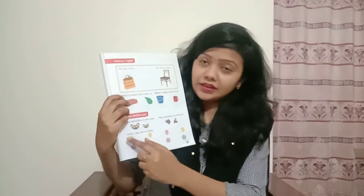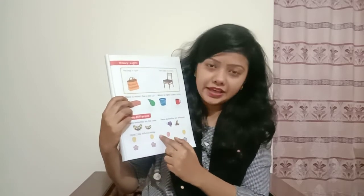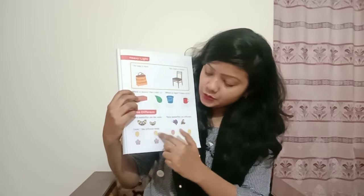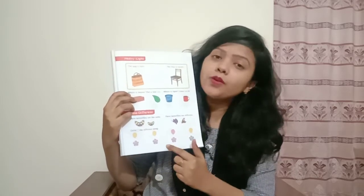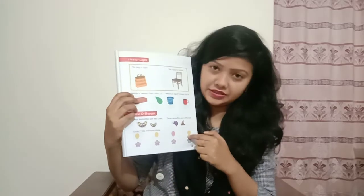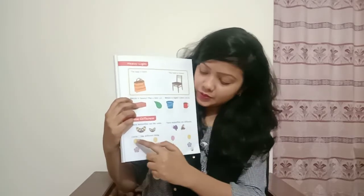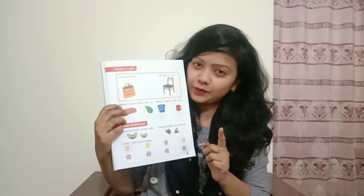So now you have to circle the different thing. There are balloons — can you see? One, two, three, four balloons. So can you identify which one is different? This is your task. I am not going to tell you which one is different. You have to circle the different balloon.